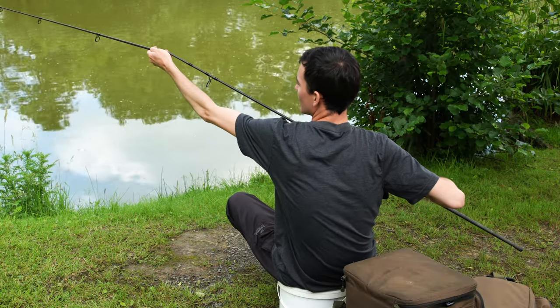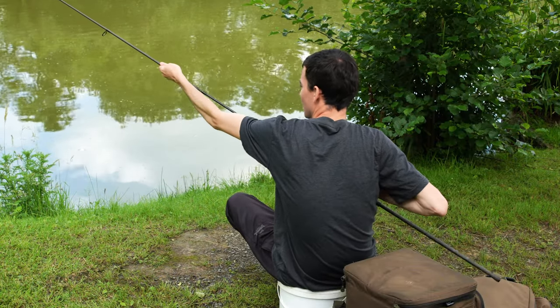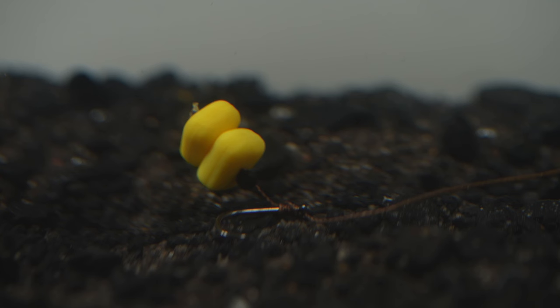The rig I'm going to put on both rods to fish on the bottom to start this session is probably the simplest and cheapest rig that exists — just a basic knotless knot. So let's tie it up.